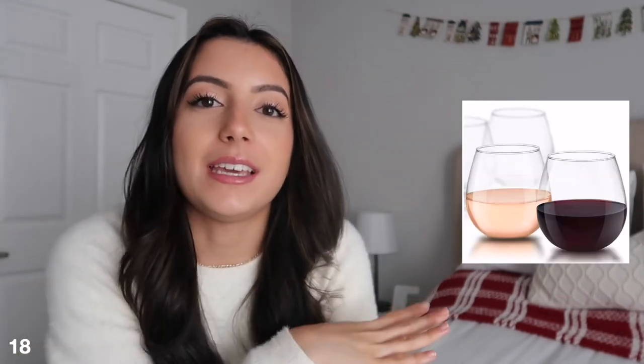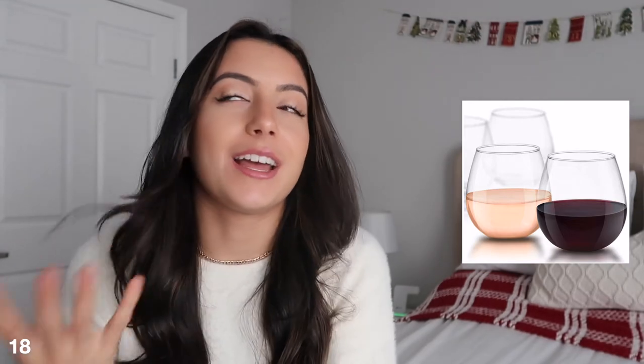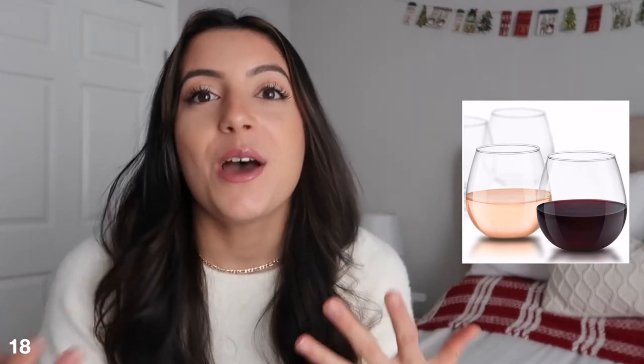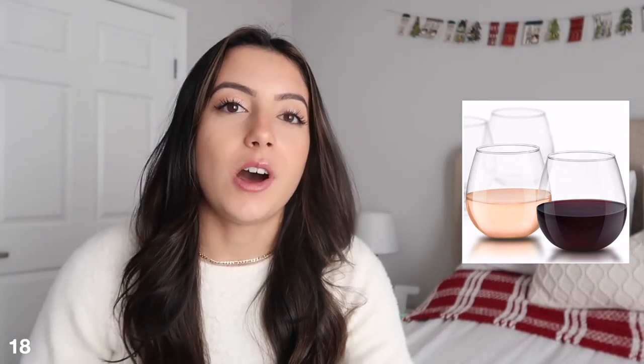Next are wine glasses. I know I talked about the bottle stopper earlier and I have a lot of beverage-related items, but I think they make really great gifts. Getting someone a nice set of wine glasses — the ones I'm referencing are very inexpensive but had really good reviews on Amazon, and they're stemless which looks very sleek. You can also find inexpensive wine glasses at TJ Maxx, so that's another place to check.